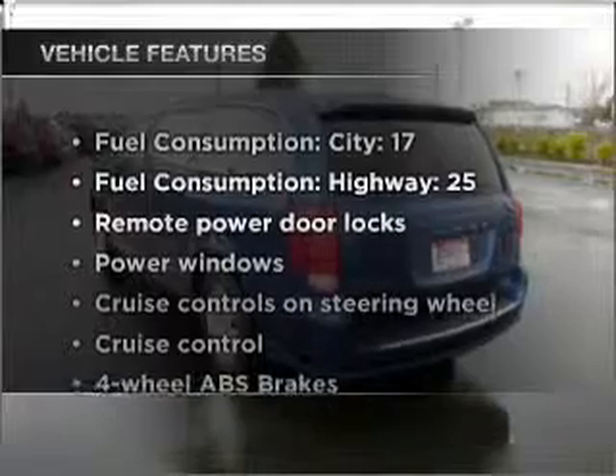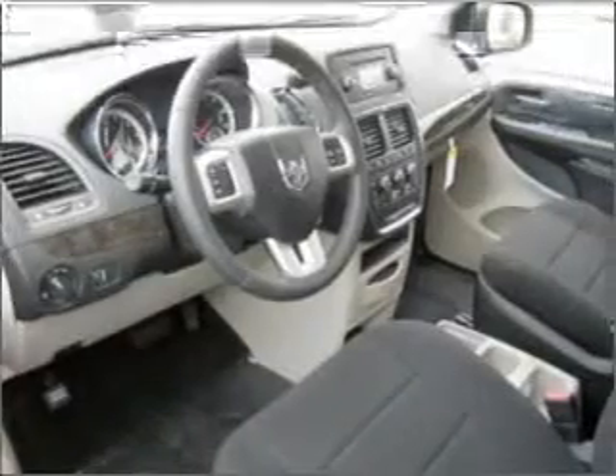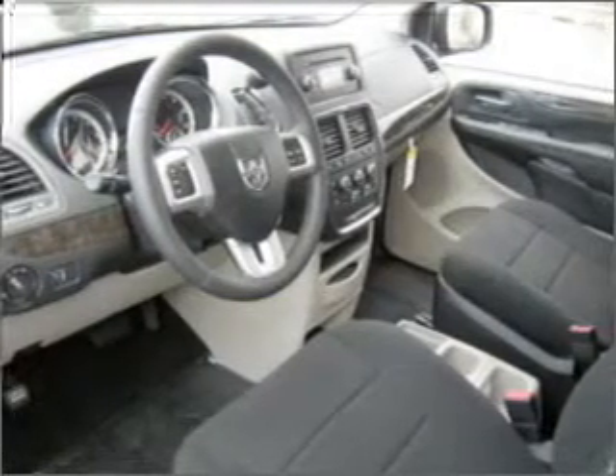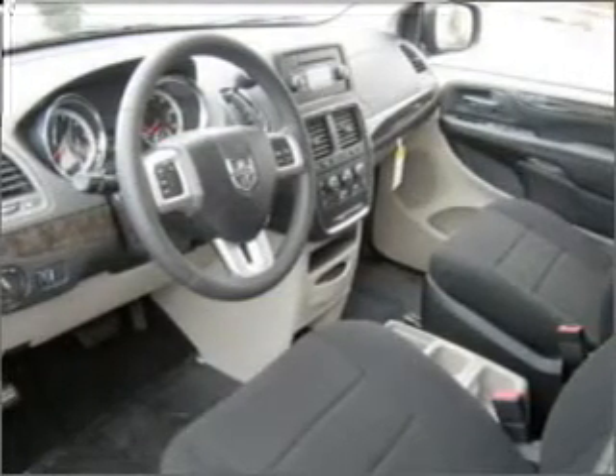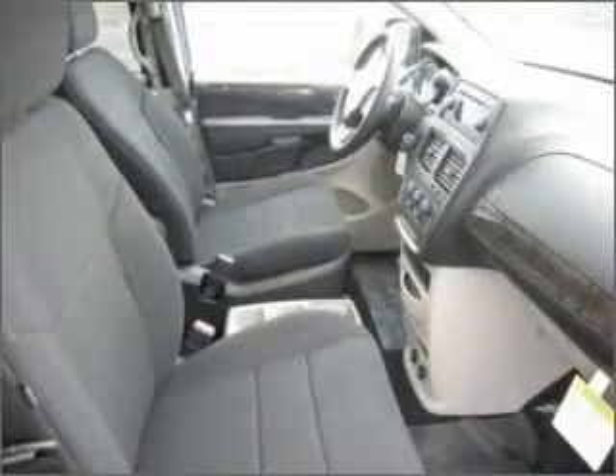With these notable features, you won't want to miss out on the opportunity to own this amazing ride: air conditioning, power door locks, power windows, power steering, cruise control, power mirrors, an AM-FM stereo with a CD player, and an adjustable tilt steering wheel.